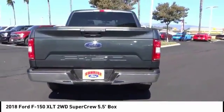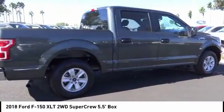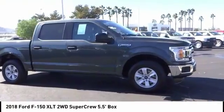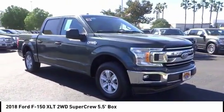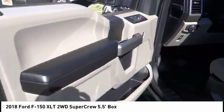This vehicle has less than 30,000 miles. Here are some of this vehicle's great options: anti-lock brakes, backup camera, driver airbag, air conditioning, alloy wheels, cruise control, bed liner, CD player, power windows, and power locks.